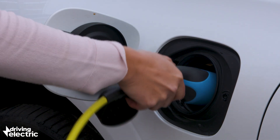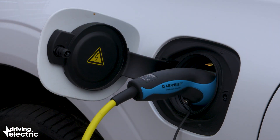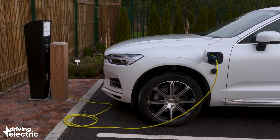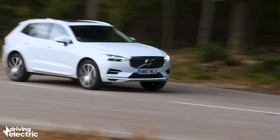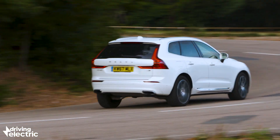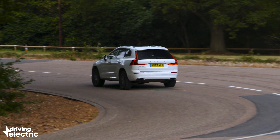Plug-in hybrids are a great solution for those who commute short distances, but only if you charge them up regularly. If you don't do that, then you're just driving a normal car with the added weight of a battery ruining your fuel economy, so you should still get used to plugging the car in.